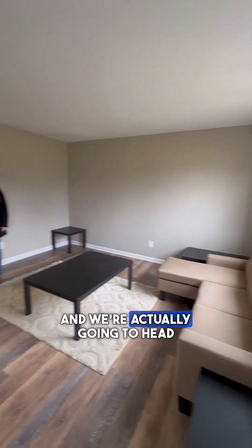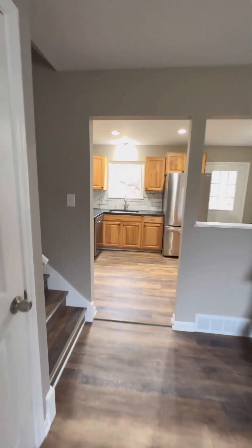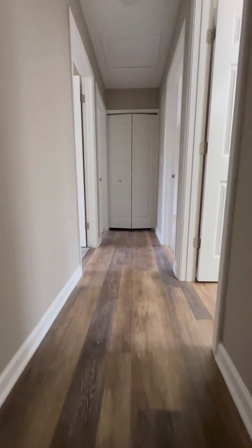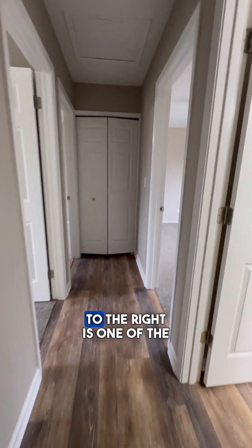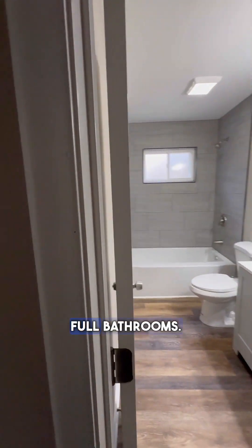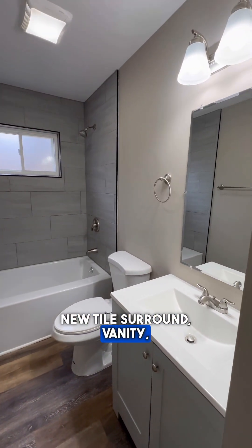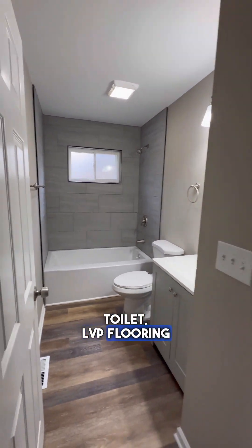We're actually gonna head upstairs first. To the right is one of the full bathrooms. We did everything new in here — new tile, surround, vanity, toilet, and LVP flooring throughout.